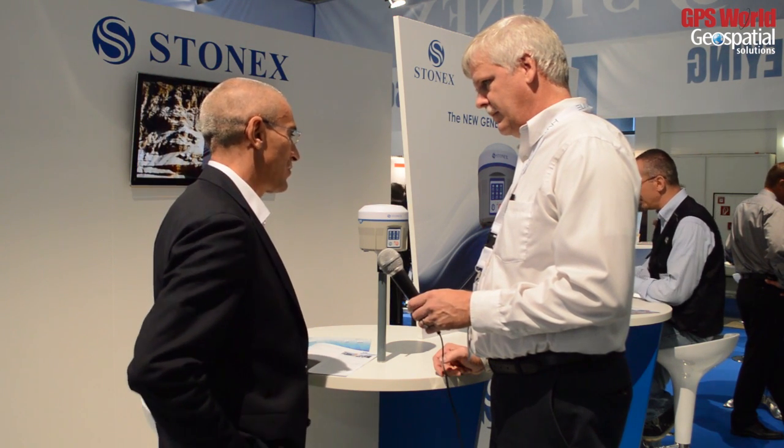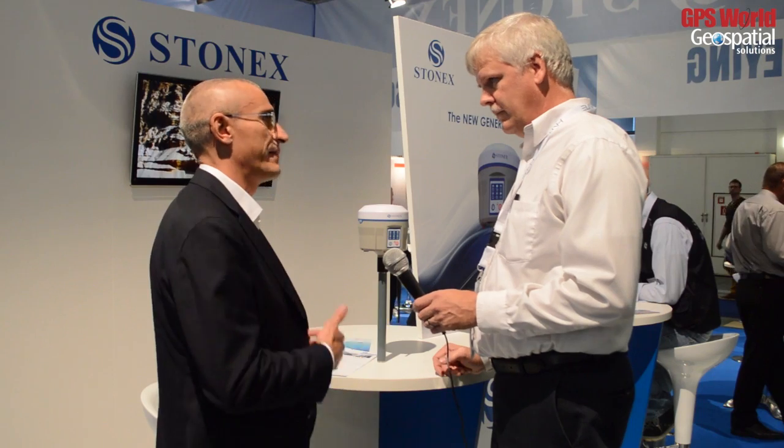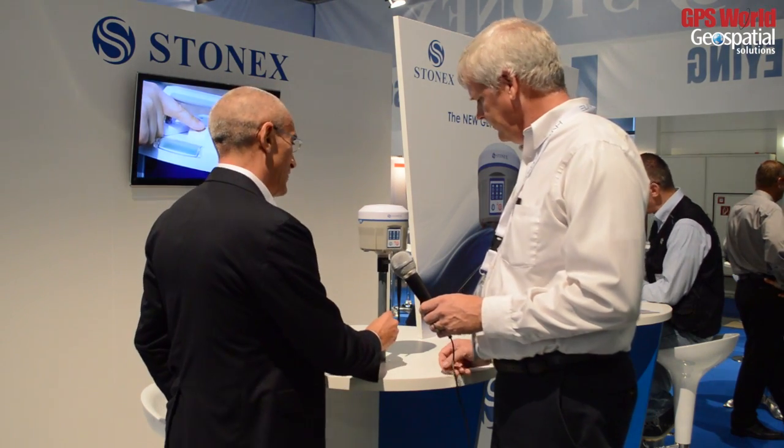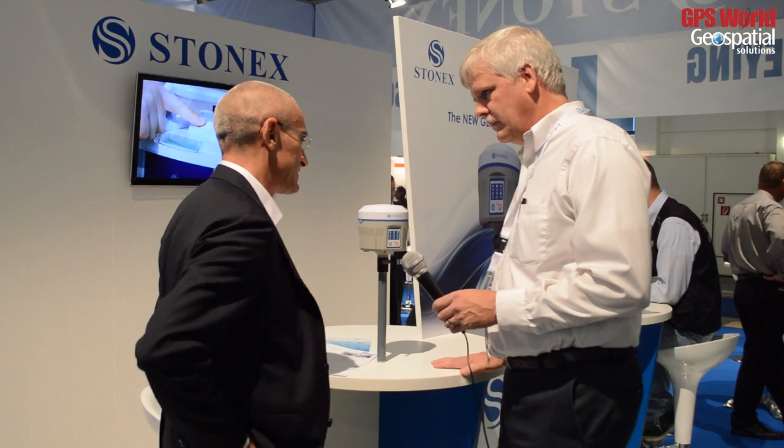Our core business is GPS, where we have a lot of experience. We have been producing GPS since many years. So this is our new product and we are very proud of it.